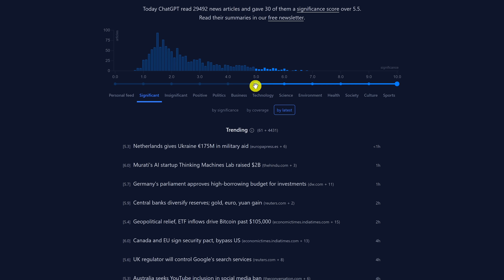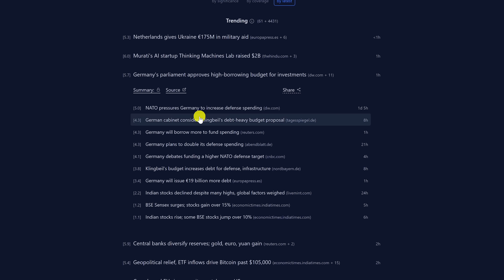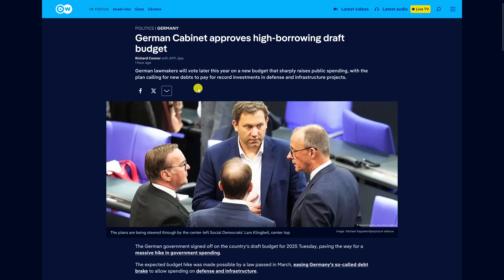The higher the significance score, the more important the article is in regards to world-shaping events. I'll now move the slider from around five to ten. This is useful to surface only the most crucial news with no fluff or sensationalism. You'll also notice there are no ads and, more importantly for publishers, no AI overviews with often incorrect information. You'll just see the names of the articles and the site that published it. When you click on a title, it will show you similar articles below, or you can click on source to go directly to the website.